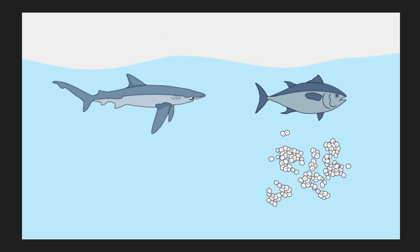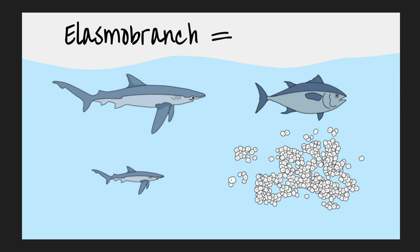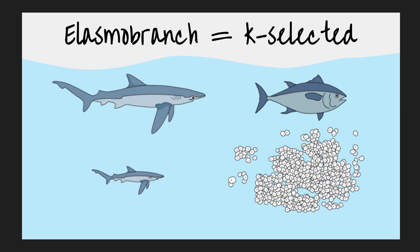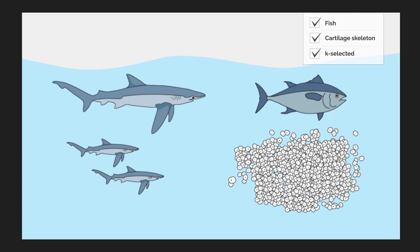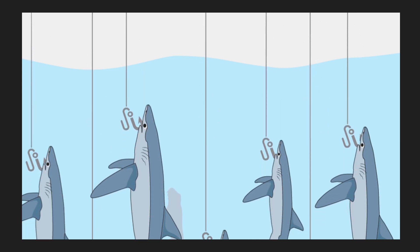But our elasmobranchs are K-selected, meaning they put a lot of time and energy into raising only a couple of pups. Many fish feel the pressures of fishing but they produce thousands if not millions of eggs. So elasmobranch communities really feel the impact when their fellow species are removed.